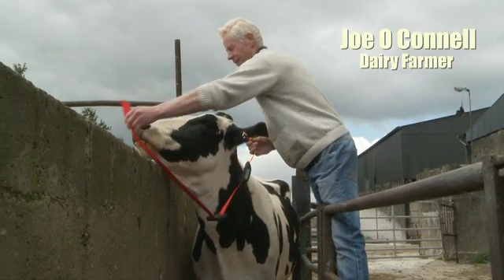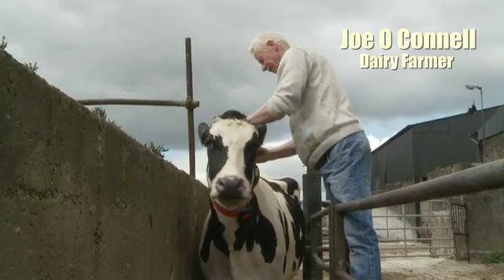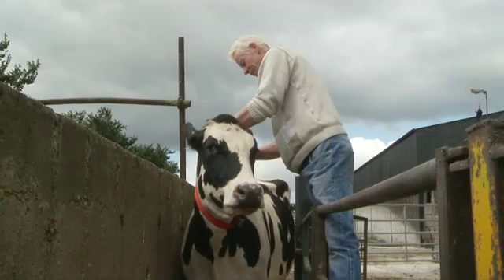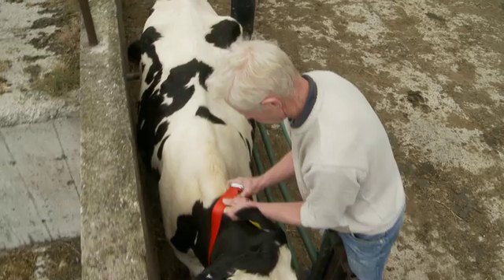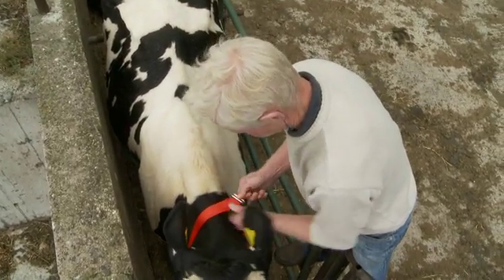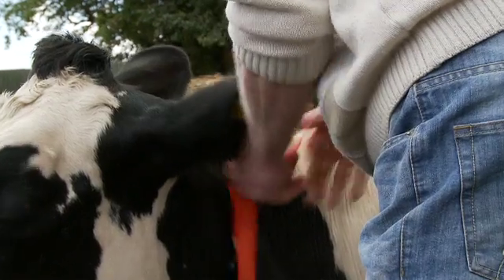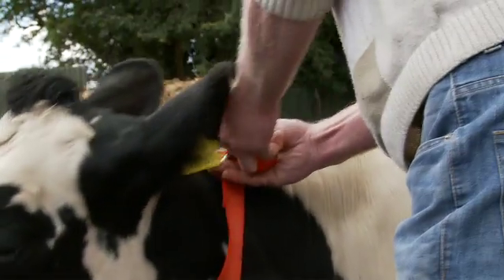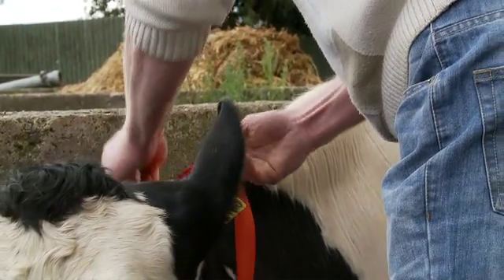The collars are very easy to fit — just put them around the neck. The box goes on the left-hand side of the cow. Just loop it in, put the strap through the two hooks, not too tight. Just leave a little bit of play in it and loop it through the second one, and that's it. It's fitted.